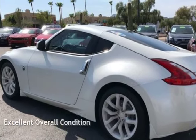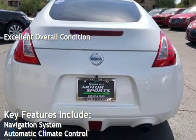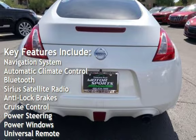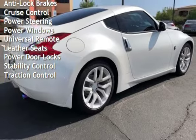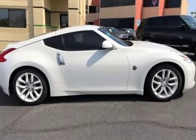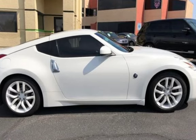This vehicle is in excellent overall condition. Key features include navigation system, automatic climate control, Bluetooth, Sirius satellite radio, anti-lock brakes, cruise control, power steering, power windows, universal remote, leather seats, power door locks, stability control, and traction control. We'll see you next time.